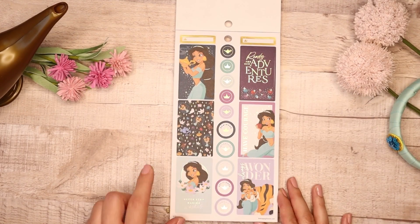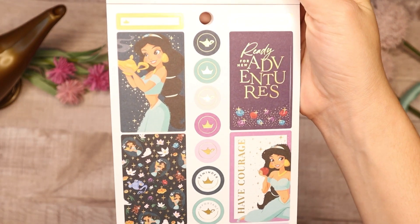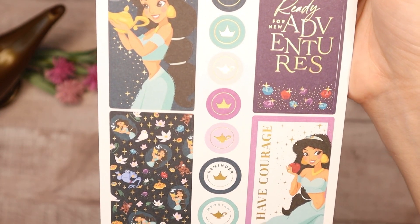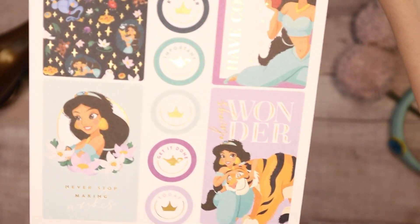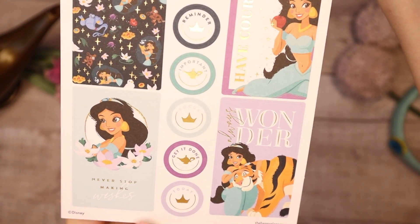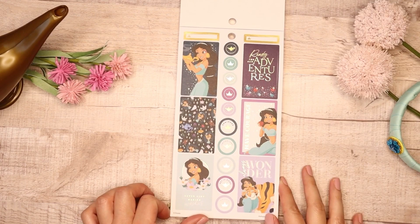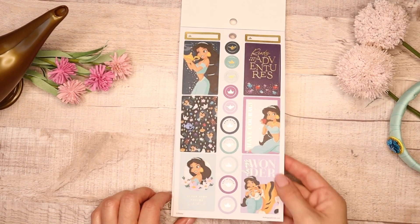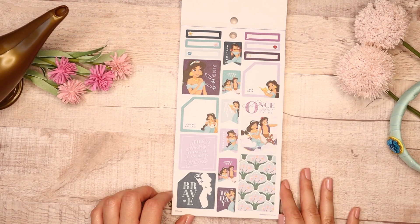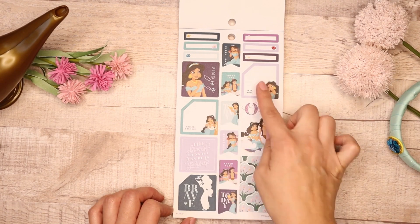Then we go into a new princess in the sticker book — Jasmine — and I love Jasmine. I grew up with Jasmine, she's one of my favorites. Isn't that so pretty? Look at the colors — it's like this beautiful ruby purples and blues. I love this one in the corner: 'Always Wonder,' and it's her with Raja. 'Never Stop Making Wishes' — I love that they incorporated the magic lamp. This page has the gold foil, and I just love these jewel tones. Once Upon a Time with them on the magic carpet, and your monthlies, so pretty.